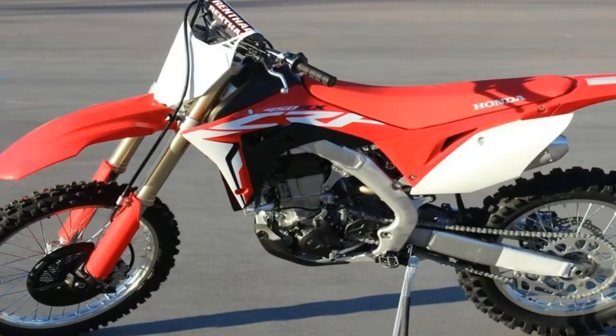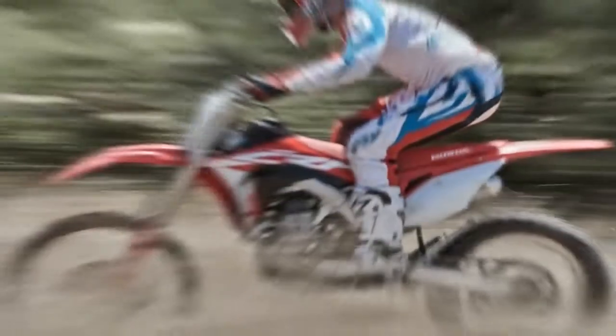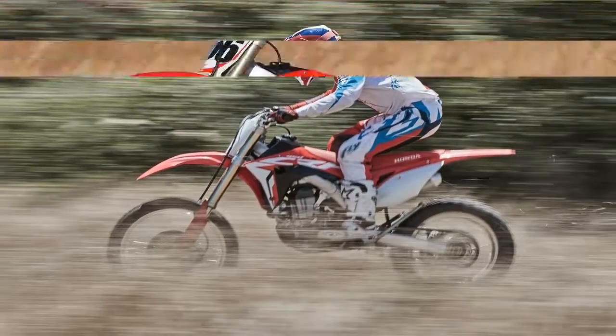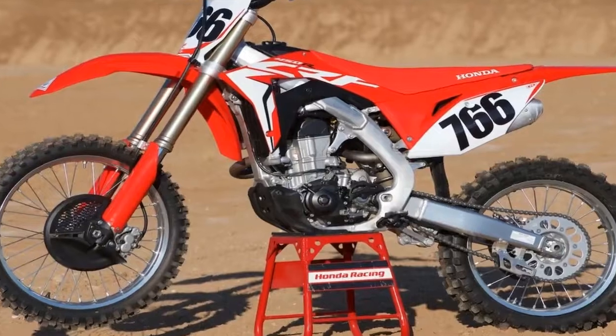As far as engine feel, the CRF450RX's quick revving nature makes it feel almost two-stroke-like, hence it has a very exciting, fun-to-ride power band.